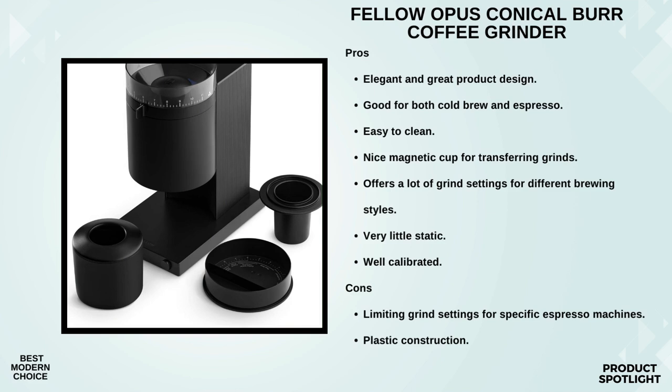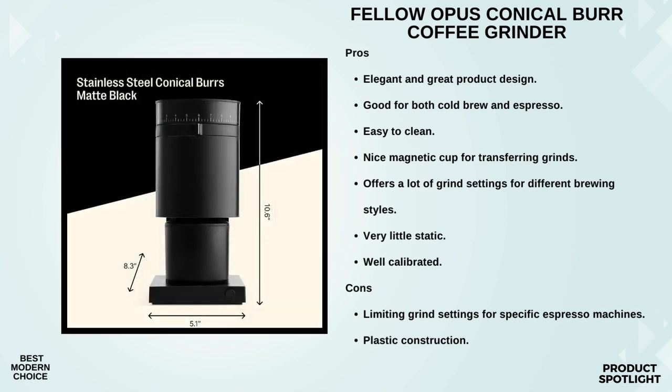Fellow really thought about the entire user experience. The 41-plus precision settings come with an intuitive grind guide, making adjustments a walk in the park. And check this out — timed auto-stop options. The grinder can automatically shut off after 30, 60, 90, or 120 seconds. The compact design and 110-gram capacity make it suitable for various kitchen setups. With a burst speed of 350 RPM and 6Nm of torque, you can trust the Opus to deliver consistent grinds. And the best part? No tool calibration — keeping your grinds consistent over time has never been easier.